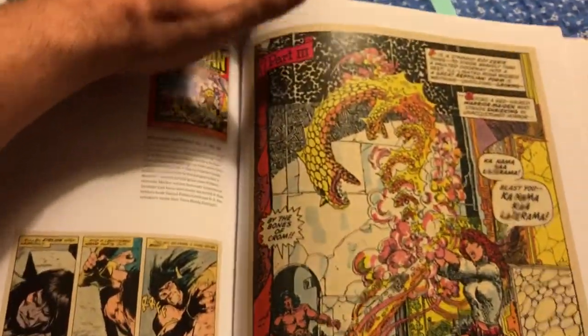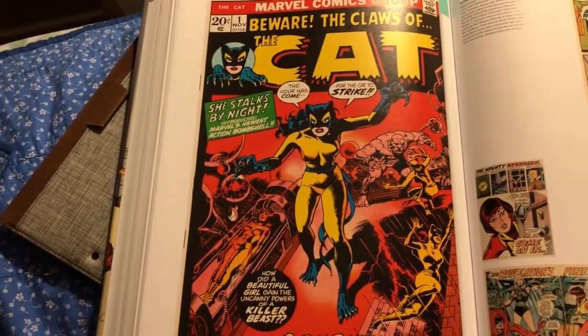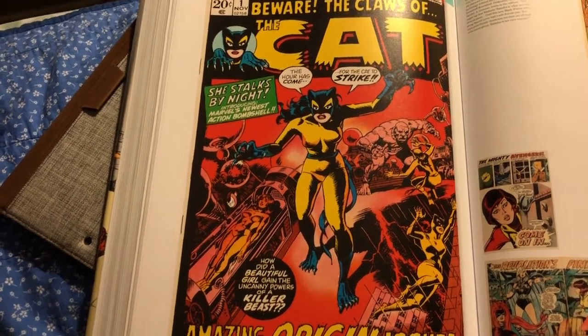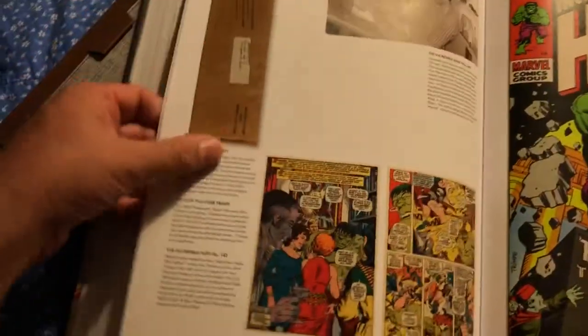I saw this picture and I thought: everything looks good when it's by Wally Wood — everything pops. Actually there was another cover in here somewhere that I missed — this system of little stickies isn't the best.